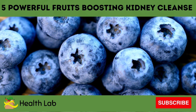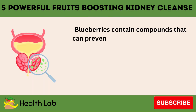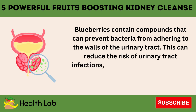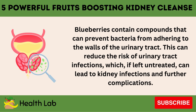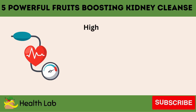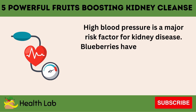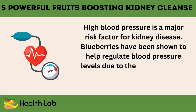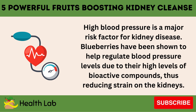Number 1: Blueberries. Blueberries contain compounds that can prevent bacteria from adhering to the walls of the urinary tract. This can reduce the risk of urinary tract infections, which if left untreated, can lead to kidney infections and further complications. High blood pressure is a major risk factor for kidney disease. Blueberries have been shown to help regulate blood pressure levels due to their high levels of bioactive compounds, thus reducing strain on the kidneys.